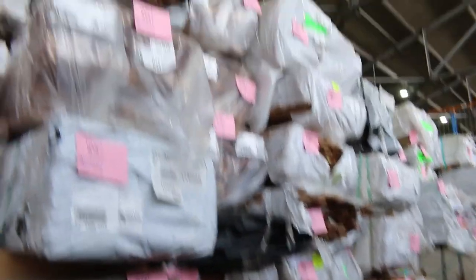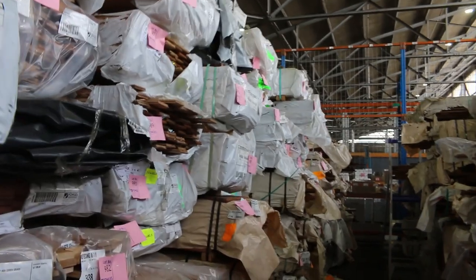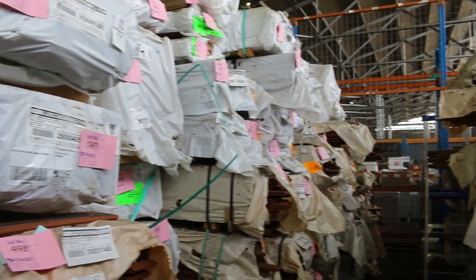Plenty of other packs of flooring to choose from down there — lots of variety. It's all listed in the catalogue on the website.